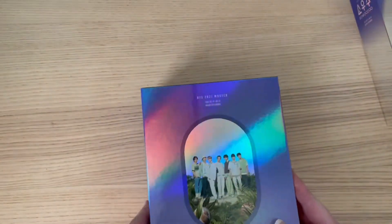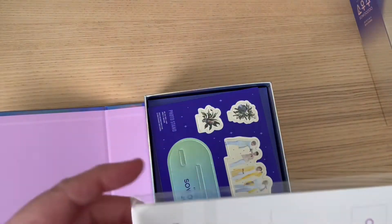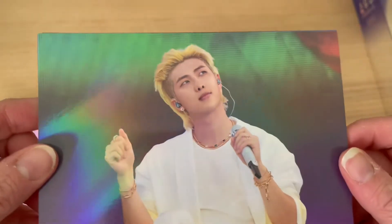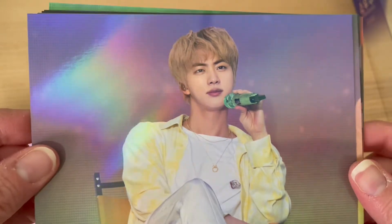Let me do a close-up of the picture — looks pretty good. Okay, so these are the postcards. This is a cute one. Suga with his blonde hair — I actually like him with that hair. Platinum blonde!